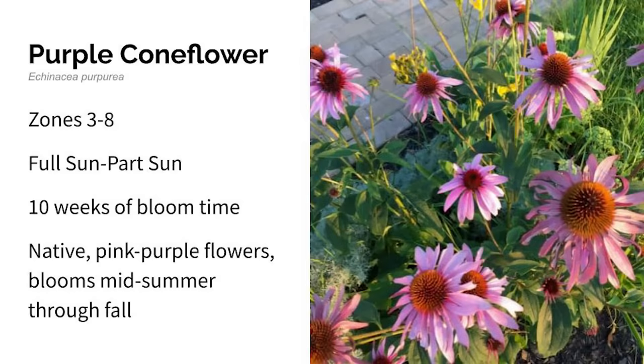Next is purple coneflower. This grows in zones three through eight in full to part sun. It's a perennial that's native to most prairies, meadows, and open woods of the central to southeastern US. Purple coneflowers are a must for any cottage style garden. They stand about four feet high and the flowers have pinkish purple petals that surround a large brown protruding center. The blooms last from mid to late summer through most of the fall. This bloomed for 10 weeks in my garden.